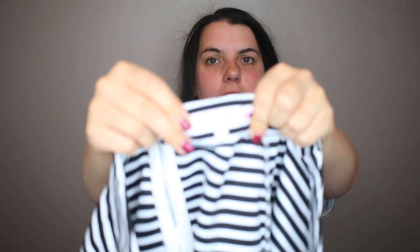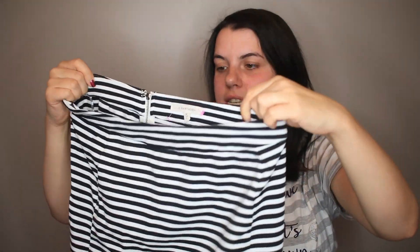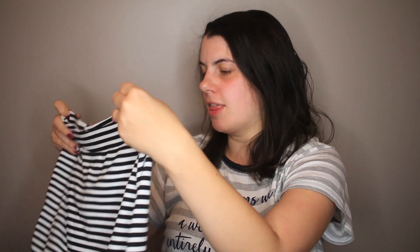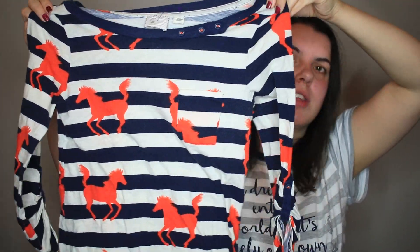Now moving on to thrift store finds. The first thing I grabbed is a 41 Hawthorne striped skirt from Stitch Fix — it's got an exposed zipper in the back. Next I grabbed a Postmark from Anthropologie. It has a little more wear to it, which I will disclose. It's a striped shirt with a horse print all over it, and novelty prints always do really well.